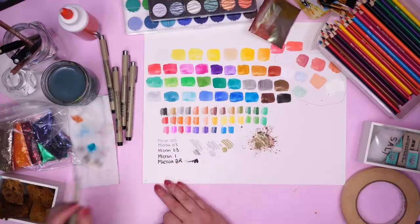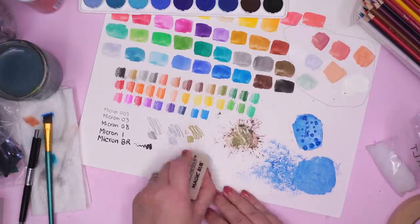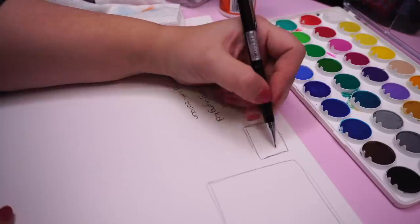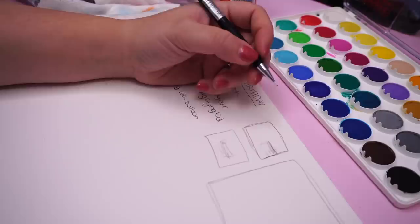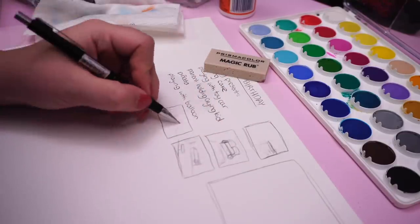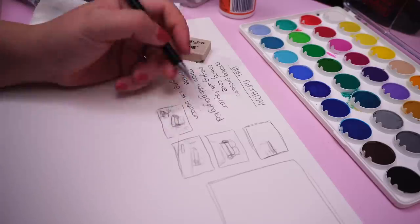I also tested out the salt — it worked pretty well. And I tested using the sponge: it doesn't create texture in existing paint, but you can dip it in paint to create a little scratchy texture. Then I had to figure out what the heck I'm drawing with all this stuff. It's tricky when you have so many supplies because you want to incorporate all of them, and I had this huge paper to work on, so I thought why not do some kind of big busy scene.